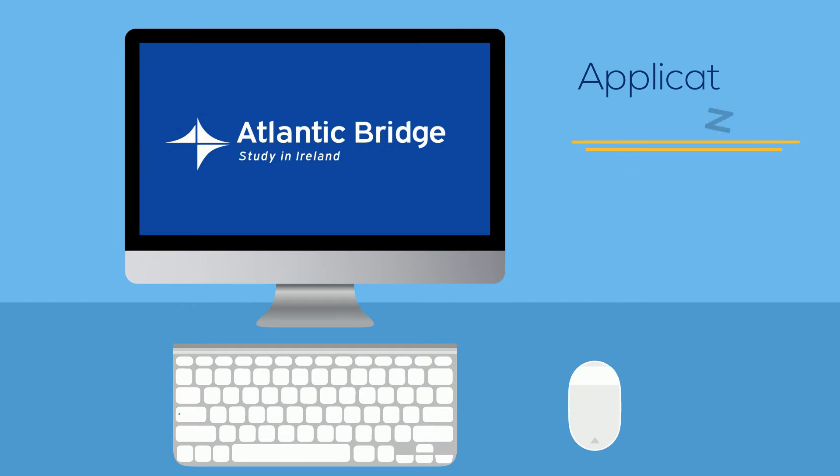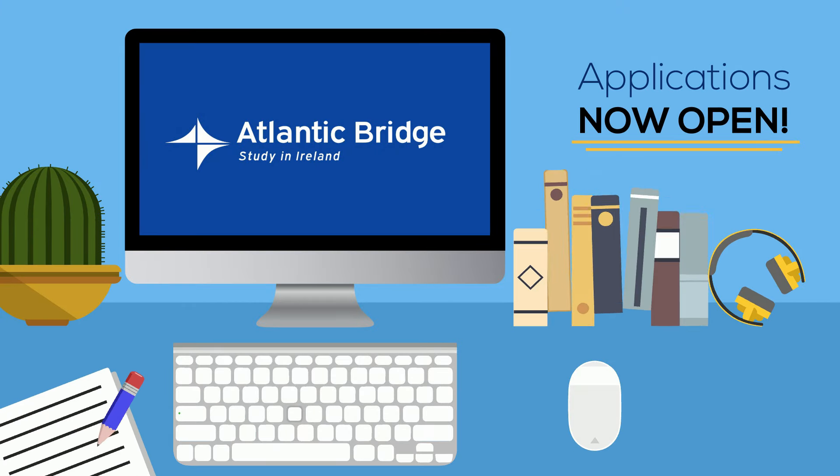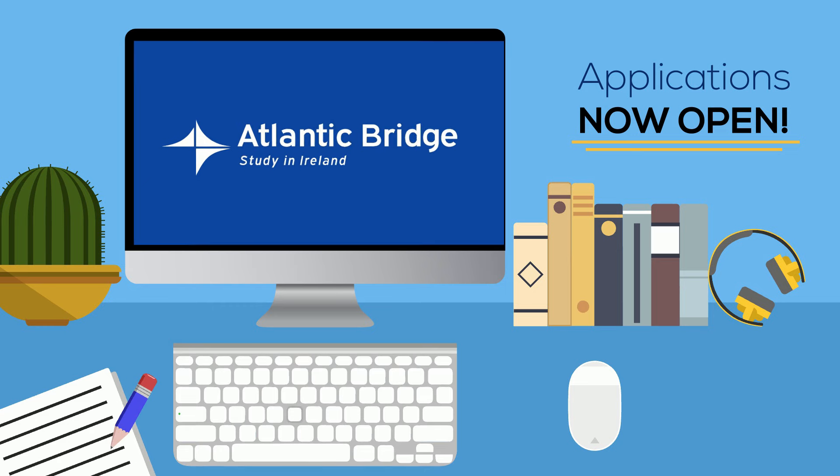Our counselors at Atlantic Bridge can't wait to help you find your next academic adventure in Ireland. So don't wait — start your application today.